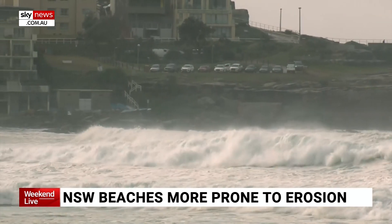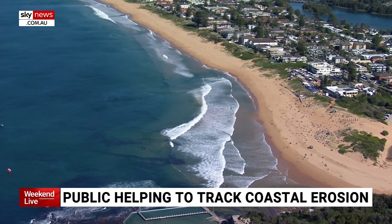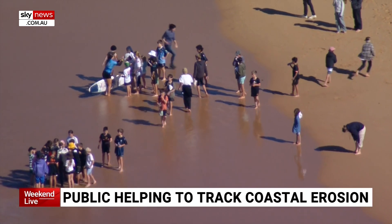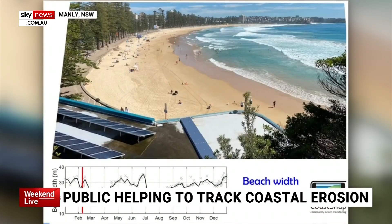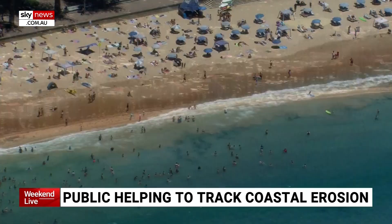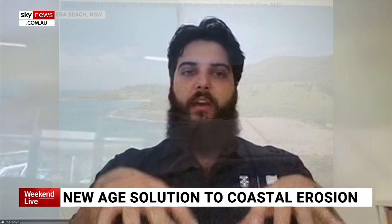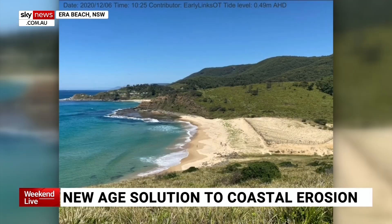One barrier researchers have when it comes to coastal erosion, however, is tracking the phenomenon — something engineers at the University of New South Wales have employed the help of the public for. CoastSnap allows the community to be part of beach monitoring and tackling issues such as coastal erosion. Anyone can download the app and submit a photo of their view. Each of the pixels in each image gets assigned to a GPS coordinate and we essentially turn the image into a top-down satellite image, then use another analysis technique to actually extract where the shoreline is.